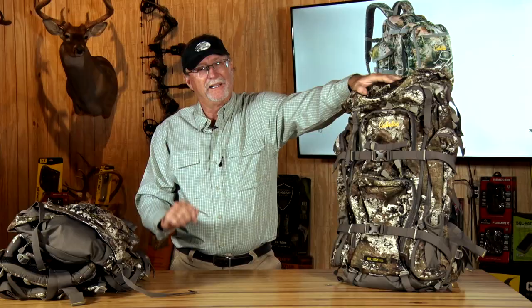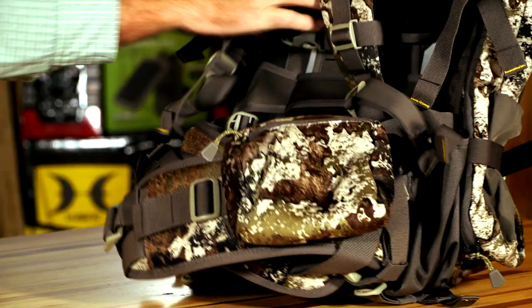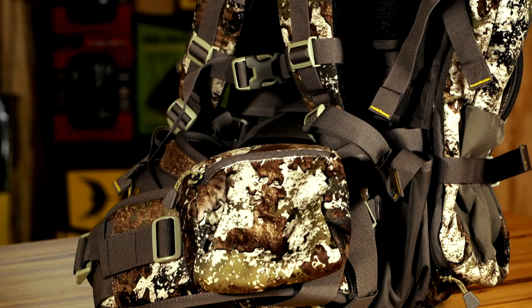Both of these feature a great hip belt that goes all the way around for comfort, with padded areas here and there to allow you good comfort for those long hikes, and places to put whatever you may need. I'll even put my sidearm sometimes onto some of these configurations.